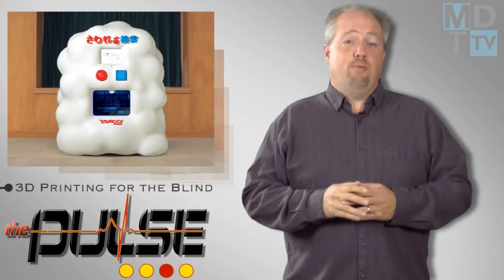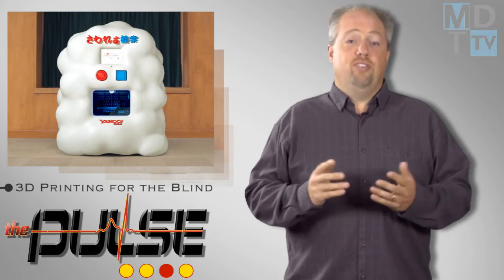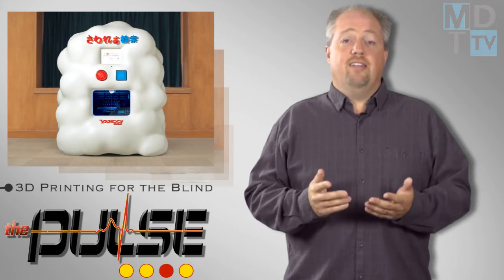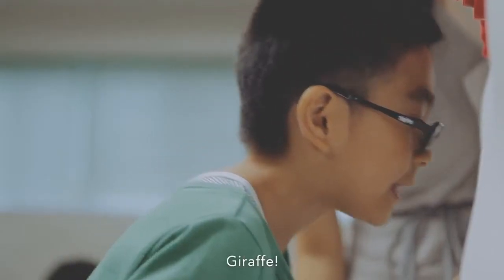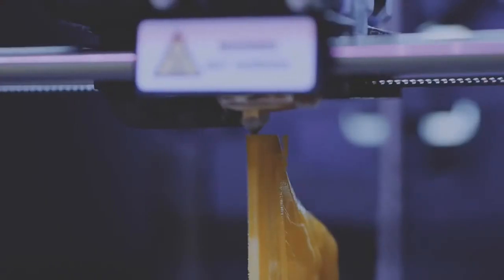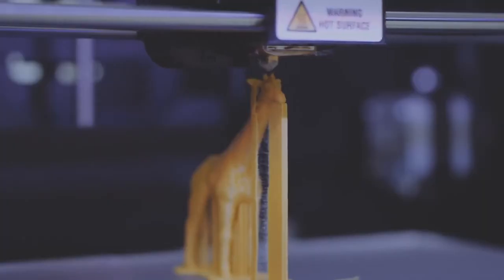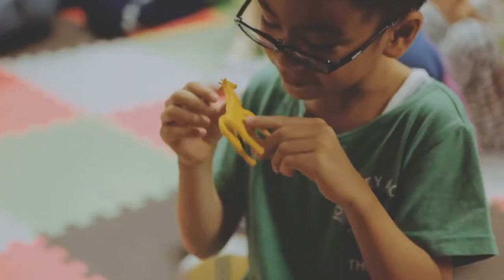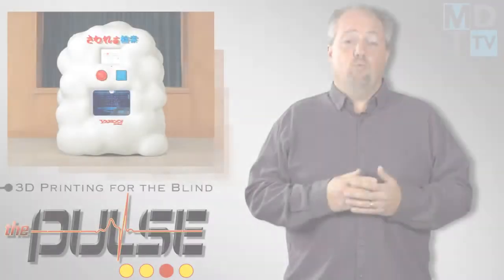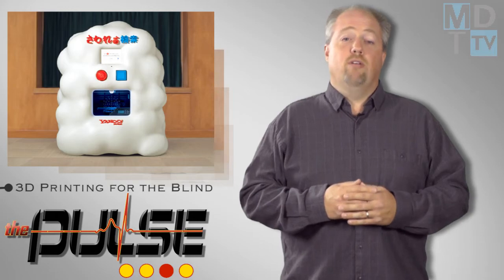In today's feel-good story, Yahoo Japan is attempting to make it easier for visually impaired children to see the world around them through 3D printed objects that the kids can experience through touch. The kiosk machine will print whatever object a person speaks into its microphone. Custom software hunts for 3D models, which are printed out immediately. If a particular model isn't found, Yahoo will actually run ads asking the website's users to design or submit the missing 3D model.